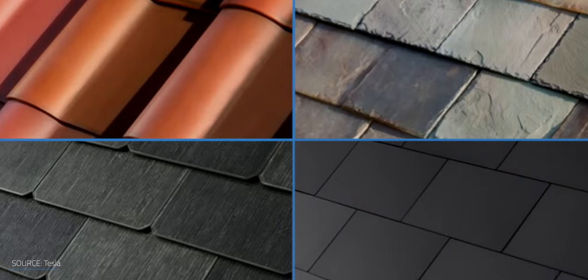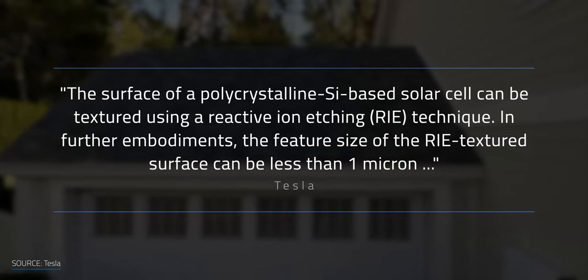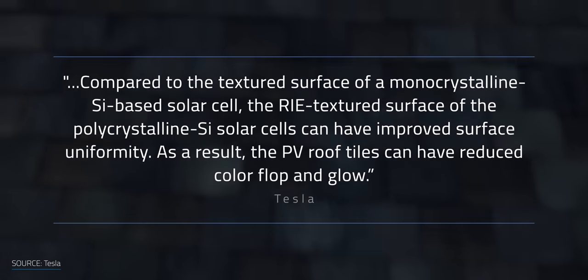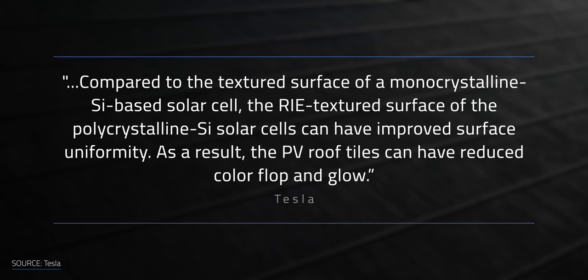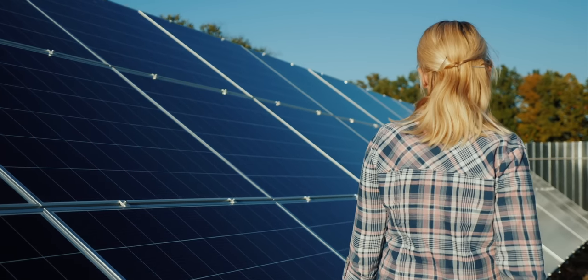Tesla has been rolling out techniques to create textured PV roof tiles to look more like typical roofing. In a patent from February of this year named 'System and Method for Improving Color Appearance of Solar Roofs,' Tesla stated the surface of a polycrystalline silicon-based solar cell can be textured using a reactive ion etching technique, with feature size less than 1 micron. Compared to monocrystalline silicon, the RIE textured surface can have improved surface uniformity, resulting in PV roof tiles with reduced color flop and glow. As made up as color flop sounds, it's a real thing — it affects how the hue appears depending on the angle of light, which you can see when walking around a solar panel. Tesla's patent addresses this issue.